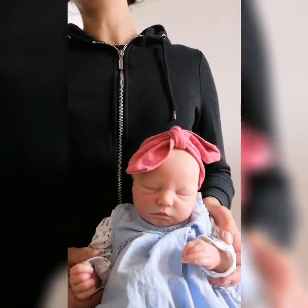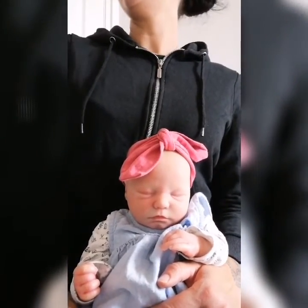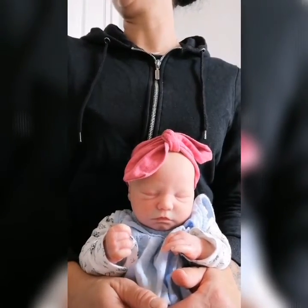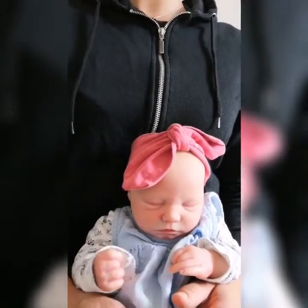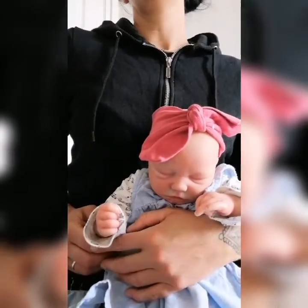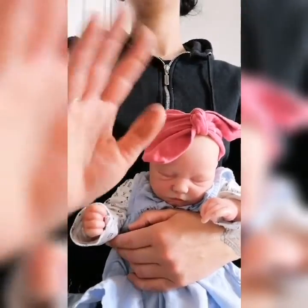I want to thank you for watching this video. It was not a very long video, but I wanted to share with you what cute things I had bought in the shop. Thank you for watching! See you in the next video! Bye bye!